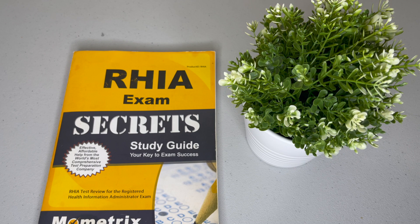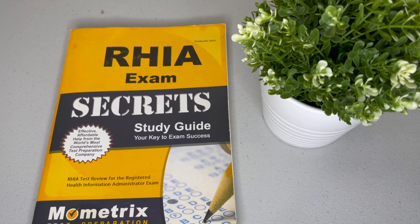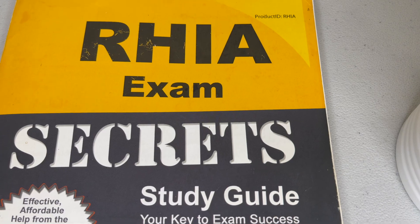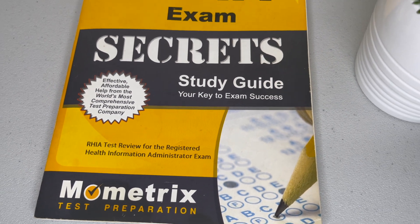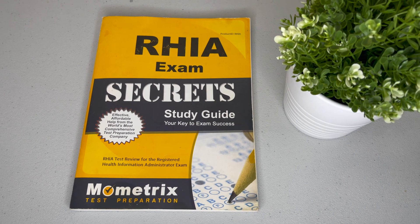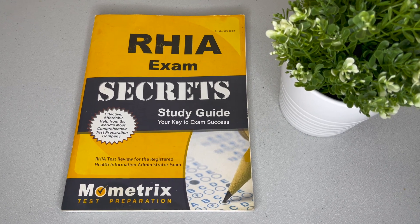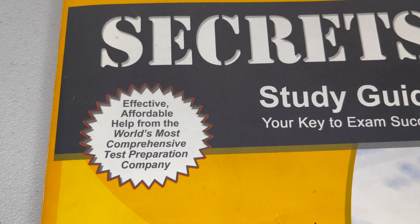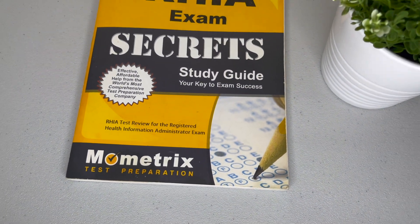This is a more metrics version of the book. It is a RHIA Secret Exam Study Guide. The secret is that it has a lot of vital information and tips that you can use to enhance your studying. It's very effective. I did think it was affordable — about $59.99. I'll post the link below. Keep in mind that this is a practice exam that has several different types of questions in it, and it provided a lot of guidance. It's a paperback book so it's really easy to carry around.